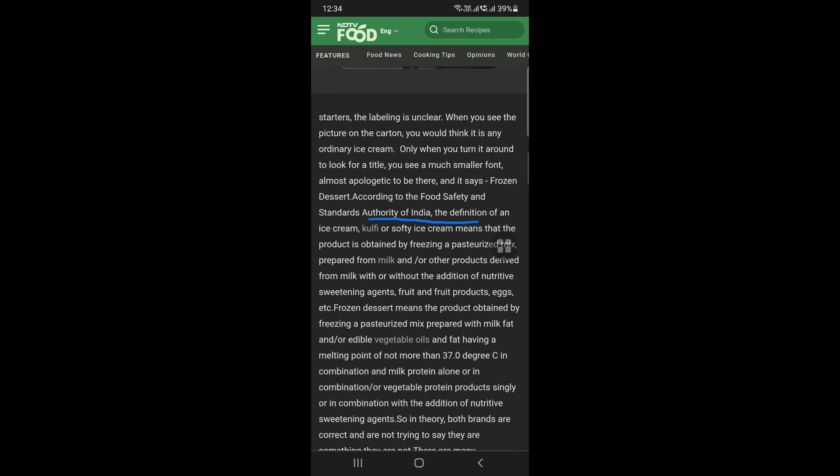The Food and Product Authority of India — you mentioned it. Ice cream, kulfi, or soft ice cream — it is not a good idea. This is clear — that is why Quality Walls.